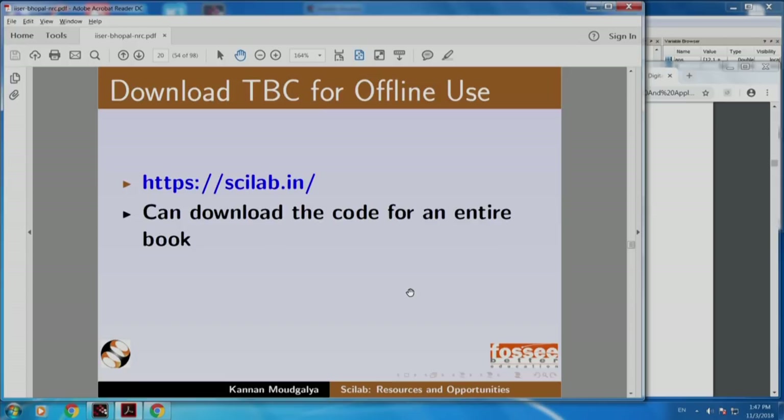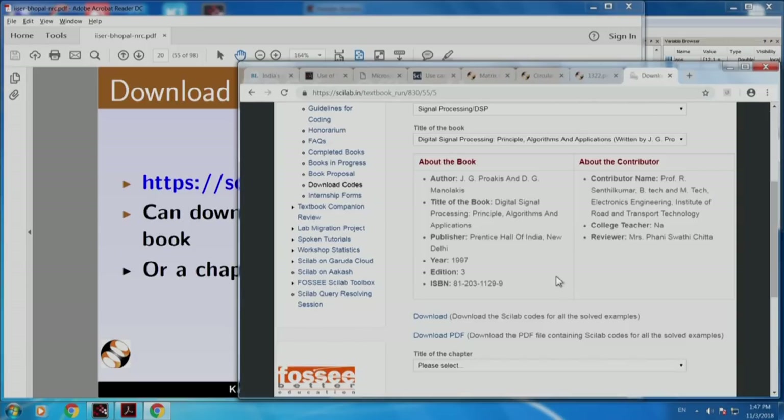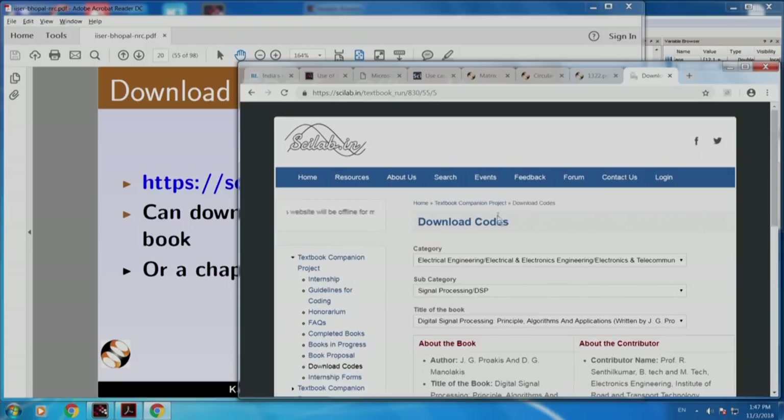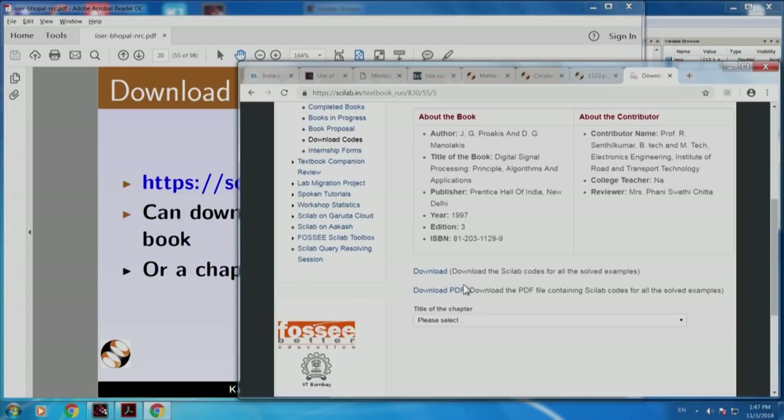You can download the code for an entire book or a chapter. Here I showed how to download a PDF version. We are back on the download page we saw earlier. Instead of download PDF, if you download here, you will get all the Scilab code as a zip file.